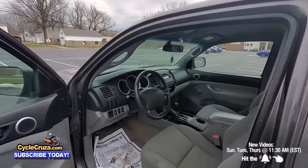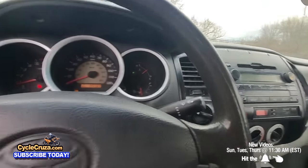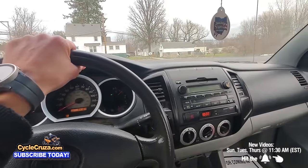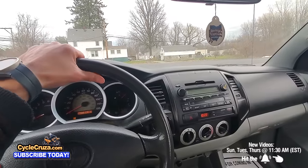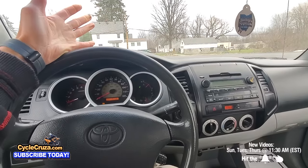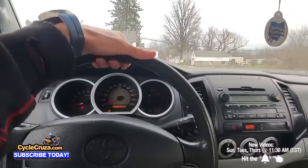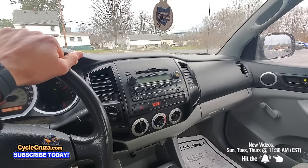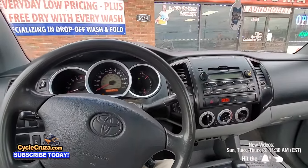You can get a Tundra extended cab for the same price with around 120,000 miles and a big V8 that gets about 15 mpg. If you're slamming the gas on this four-cylinder trying to get up to speed, it's going to drink a lot of gas — you might as well get the bigger engine. Would you buy this truck for the $12,900 they're asking? No wonder it's been sitting on the market for 11 days.